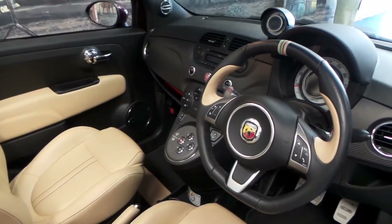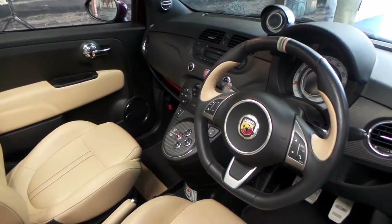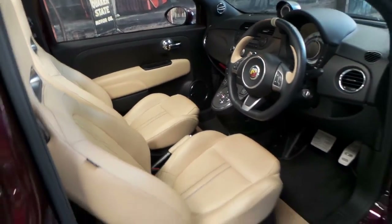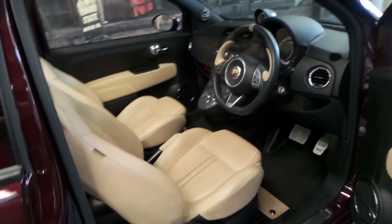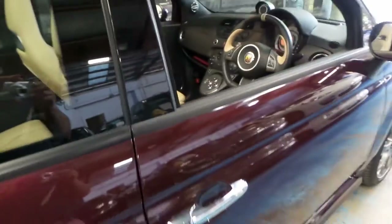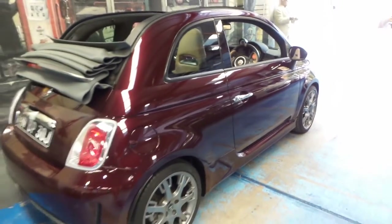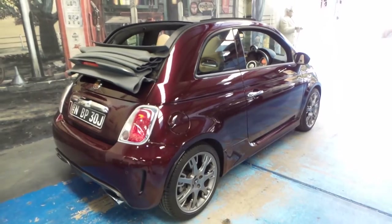It's got loads of power - it gets to 100 kilometres per hour in under 6 seconds. It's got Bluetooth obviously. It's built on a 500C body, which basically means it's got the convertible roof.